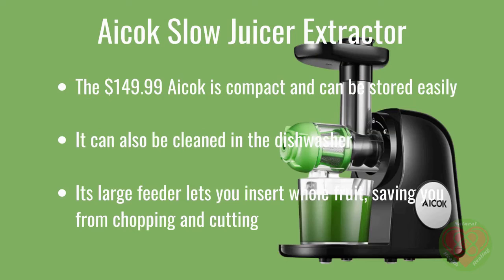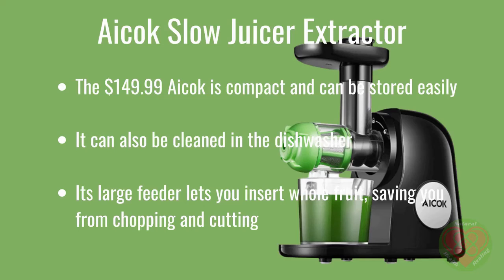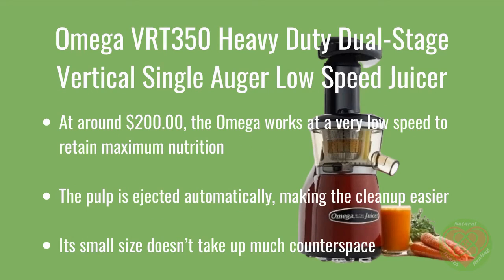The Acock Slow Juicer Extractor at $149.99 is compact and can be stored easily. It can also be cleaned in the dishwasher. Its large feeder lets you insert whole fruit, saving you from chopping and cutting, and it really extracts the juice from the fruit — an excellent buy for the money. The Omega VRT350 Heavy Duty Dual Stage Vertical Single Augur Low Speed Juicer, at $199, works at a very low speed to retain maximum nutrition. The pulp is ejected automatically, making cleanup easier. Its small size doesn't take up much counter space, and as a bonus, it juices nuts without a problem.